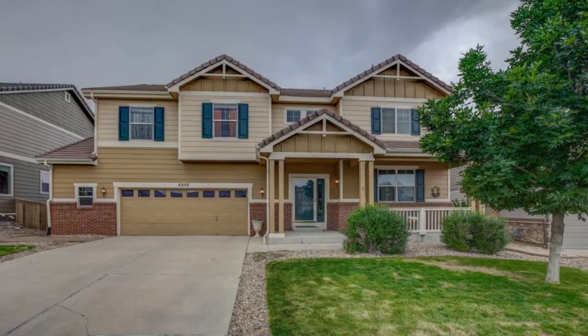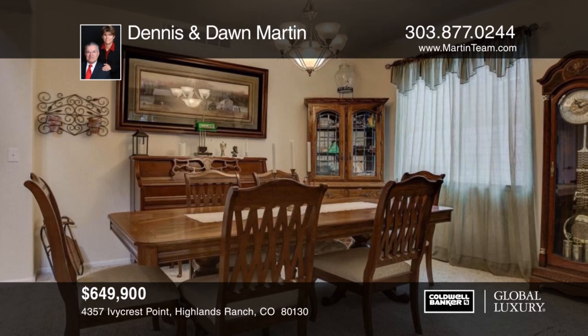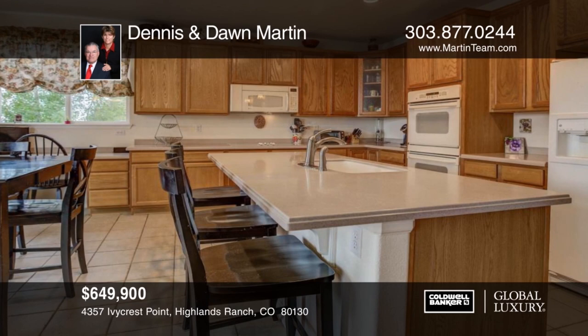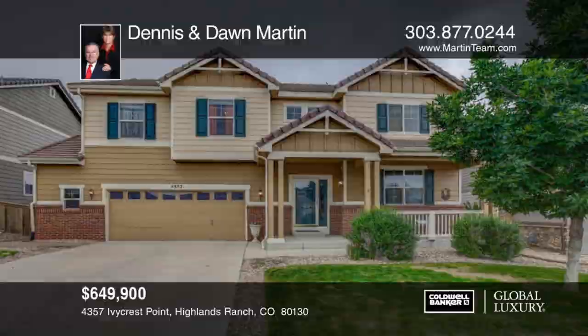Welcome to this Richmond Galileo model in the heart of Highlands Ranch on a cul-de-sac lot. The exterior has been freshly painted, concrete tile roof, full walkout basement, hot tub and backyard. The garage is an oversized two-car and the home features a built-in central vacuum. The interior of the home has hardwood floors in entry and family room. This home has so much to offer and is ready and waiting for you to make it your own. Contact Dennis and Dawn Martin to see this home in person.